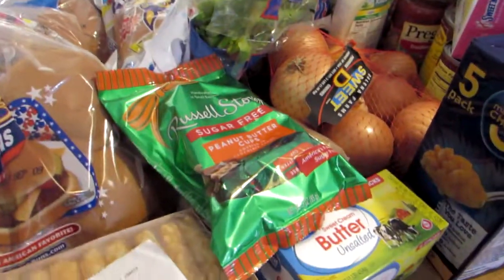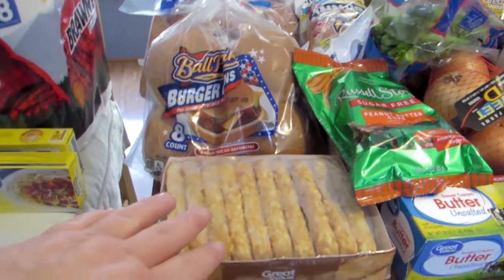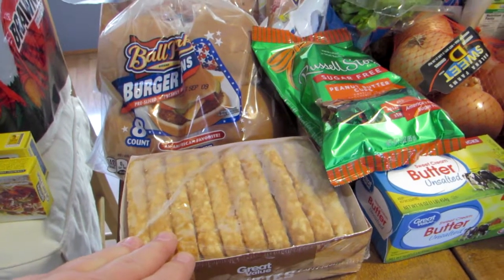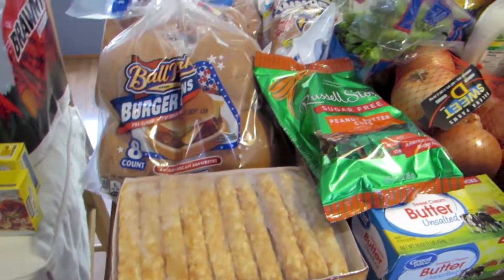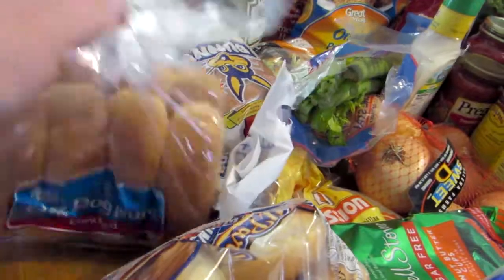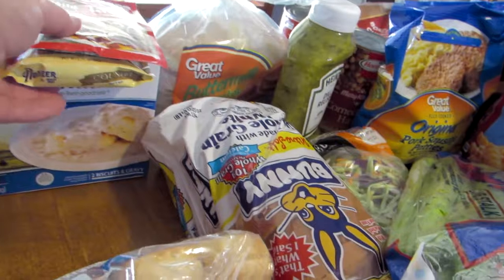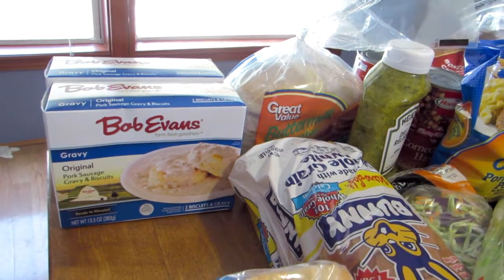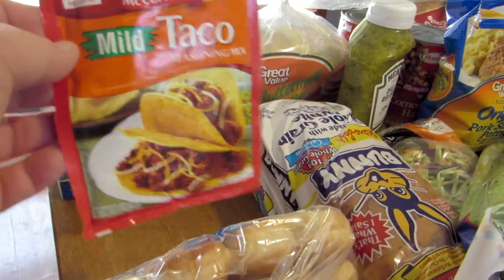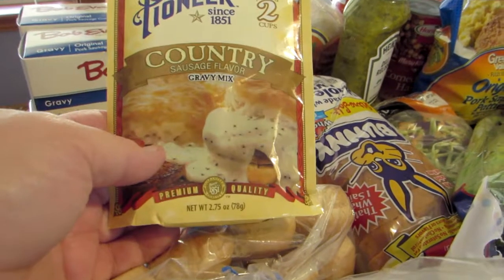Over here on the main table we did get some hash brown patties — there are two boxes of those. And we got a package of hamburger buns, two packages of hot dog buns, two boxes of the Bob Evans biscuits and gravy, a package of the mild taco seasoning, and a package of the country gravy mix.